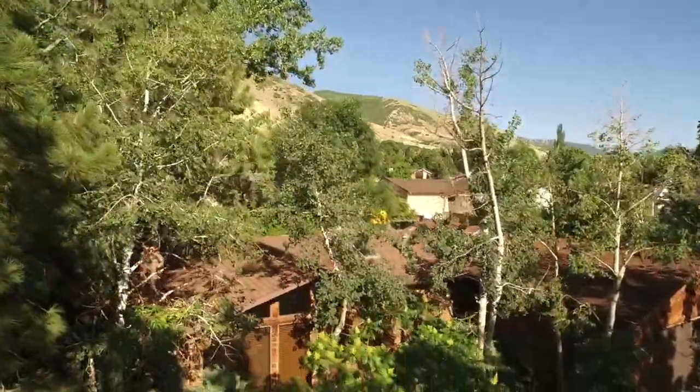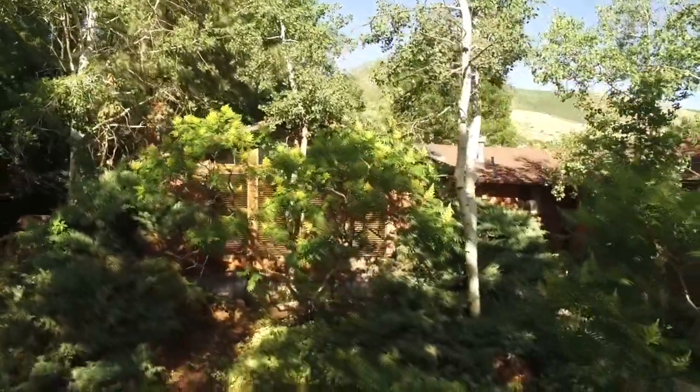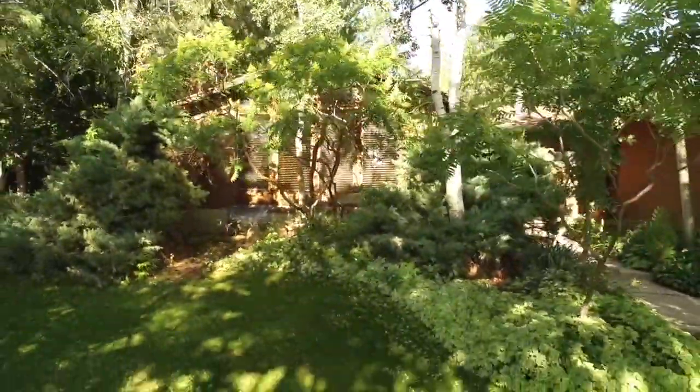This home has so much to offer. Give us a call, a text, or an email — we're happy to set up a private tour for you. And be sure to like, comment, and subscribe.